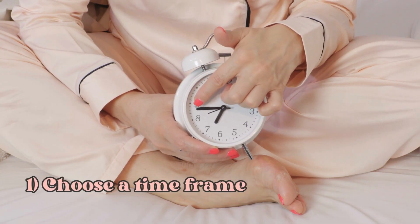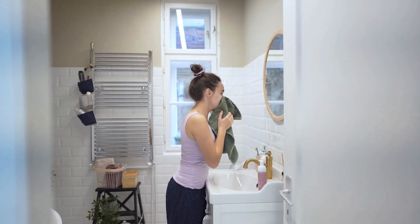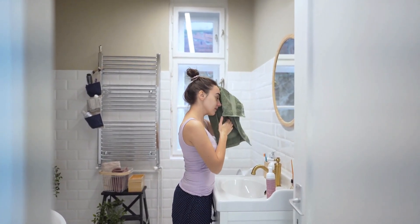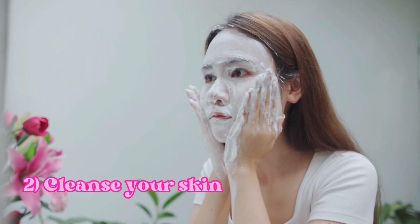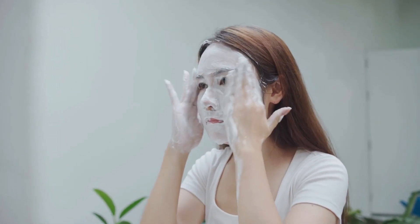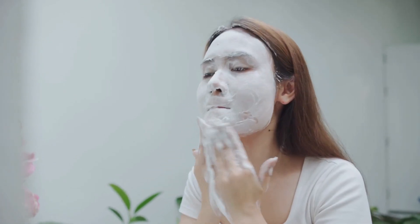Start by deciding how long you want to skin fast. For beginners, I recommend starting with a 24-hour fast, and then you can gradually increase the duration as your skin gets more comfortable with the idea. Before you begin your skin fast, make sure to thoroughly cleanse your face to remove any makeup, dirt, or oil. Opt for a gentle, fragrance-free cleanser that won't strip your skin of its natural oils.